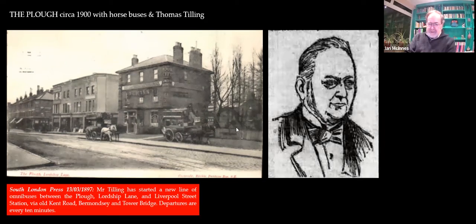Tilling was based in Peckham and was a pretty well-organised bus operator. He was a job master — he ran buses amongst other things, but generally his business was letting out horse and pony and cart carriages to private owners, a bit like hiring a car.